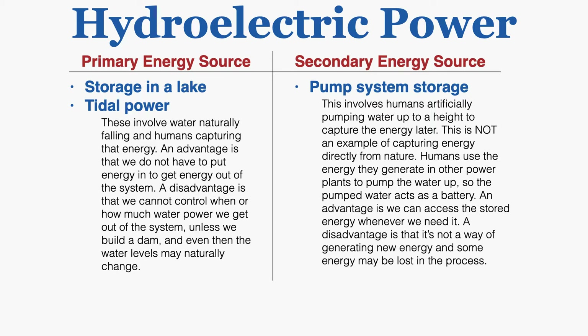A pumped storage system is a secondary energy source because this involves humans artificially pumping water up to a height to capture the energy later. This is not an example of capturing energy directly from nature. Humans use energy from other power plants to pump the water up, so the pumped water acts as a battery. An advantage is we can access the stored energy whenever we need it, but a disadvantage is that it's not a way of generating new energy and some energy may be lost in the process.